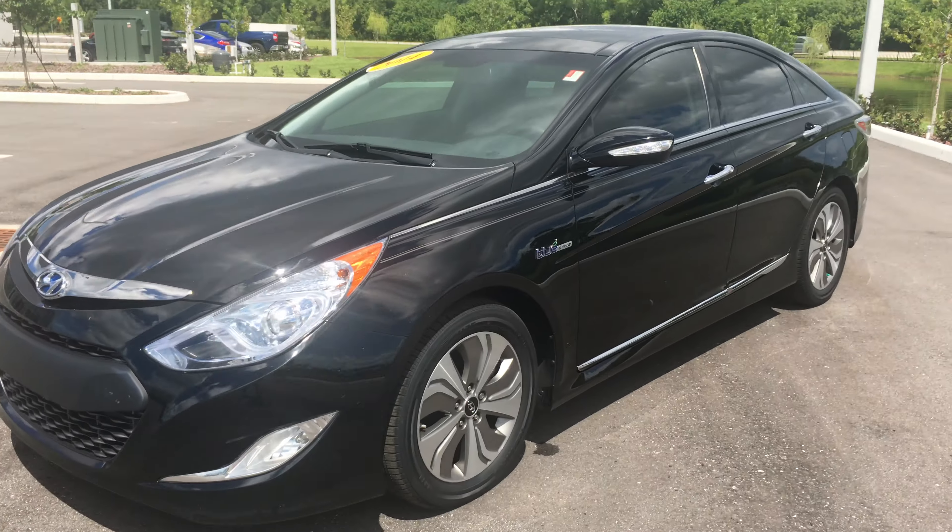This is Shawn Ivancic, Maserati Alfa Romeo of St. Petersburg, giving you a segment on the 2014 Hyundai Sonata Hybrid we just took in on trade. It is a Limited, has 41,000 miles, and is priced just shy of $18,000. And payments, with approved credit, you're going to be somewhere around $350 to $400 a month.